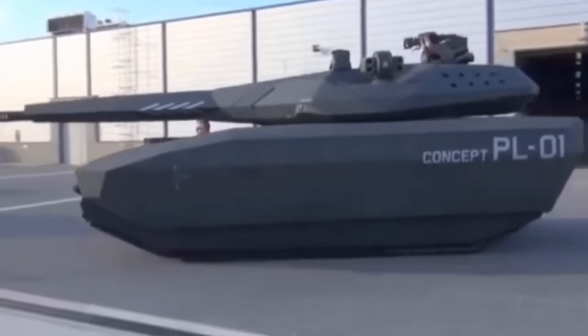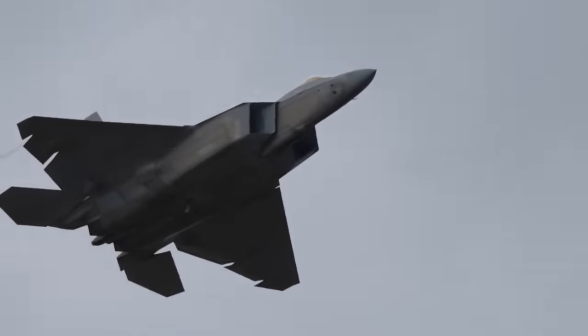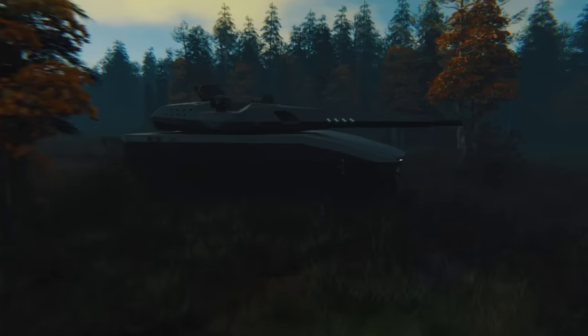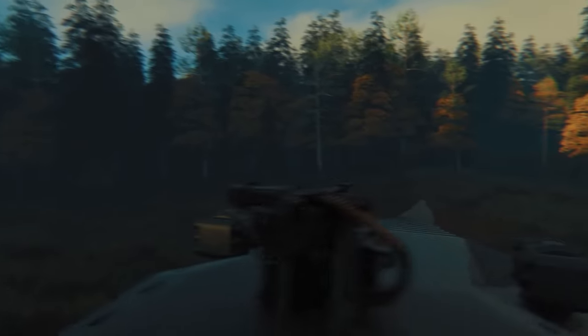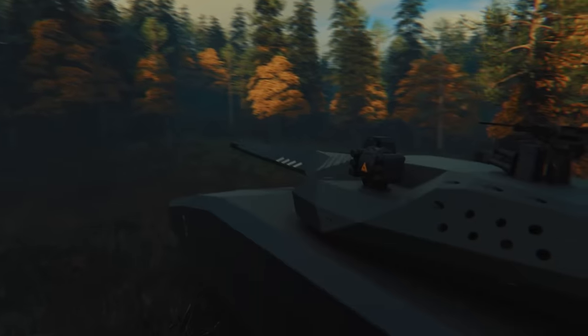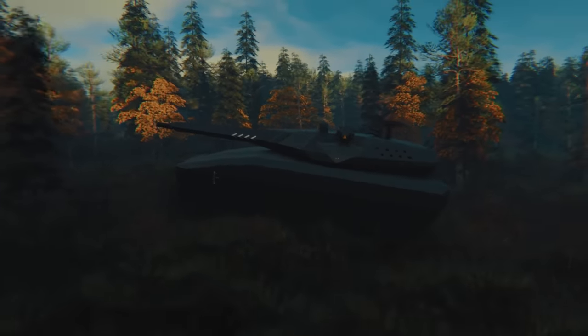Unlike a stealth jet that only has to deal with a little bit of wind and rain, this had to move through forests, bumping into trees, going through the landscape, scraping away all that expensive material, and giving it all sorts of shiny bumps for radar to pick up on.